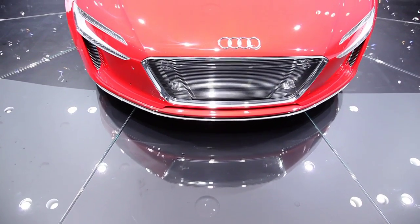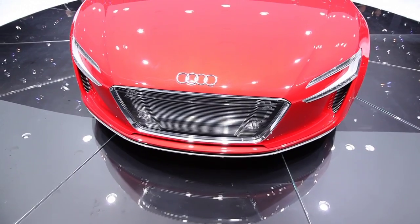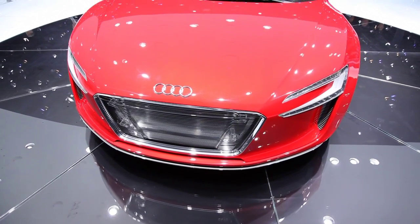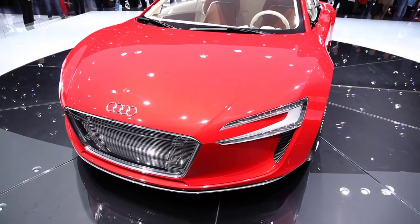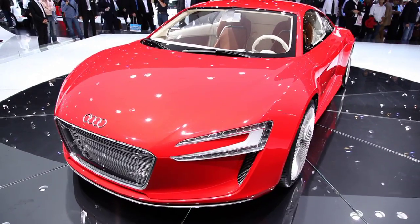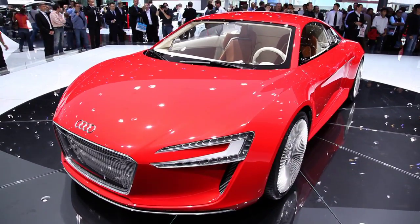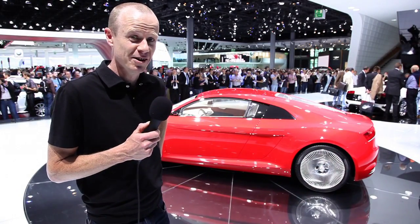Our impressions of concept cars as boxy and very unsexy vehicles have been eroded over the last few years with a wave of concepts and cars like the Tesla Roadster appearing on the market. But if you had any impression that the electric car was a little bit uncool, then this thing will shatter that totally.